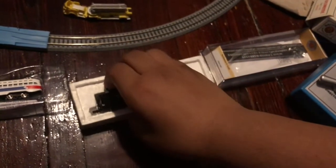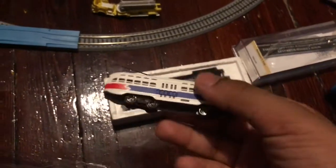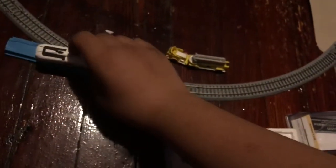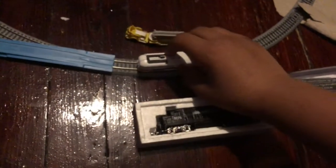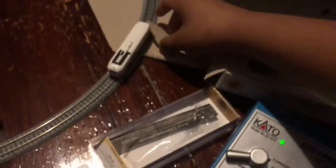I'm going to run the trolley first and show you how smoothly it runs. I'll put it on the track — that works even on the curve. There it goes. One thing I noticed is that the faster it goes, the brighter the little light on the front gets.